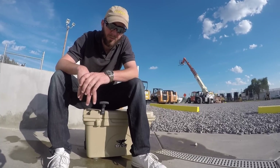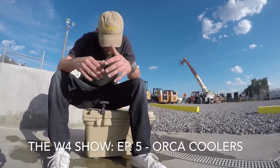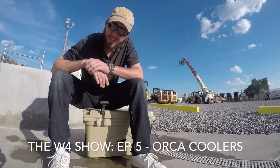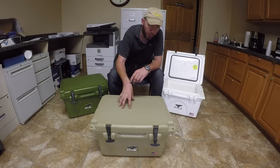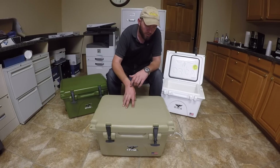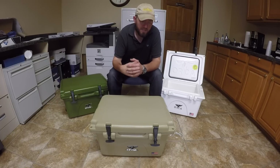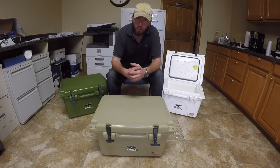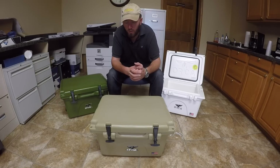Hey guys, I'm Heston with W4 Services and this is the W4 Show, Episode 5. In this episode we talk about Orca coolers and whether or not this thing will hold water when it's upside down. Currently this is the only brand of cooler that we actually distribute, and that's why it's the only brand I have sitting here in front of you today. I'm going to talk about a few of the high points and the good things about Orca coolers, and I'm also going to be downright honest with you about them as well.